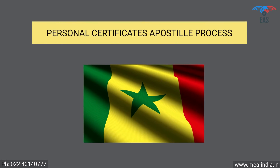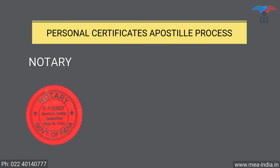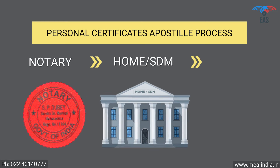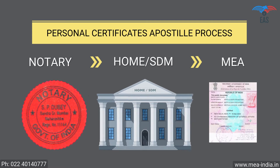Personal Documents Apostille Procedure for Senegal: Step 1 — Notary Attestation. Step 2 — Attestation from Home Department or SDM. Step 3 — Final Attestation from the Ministry of External Affairs.